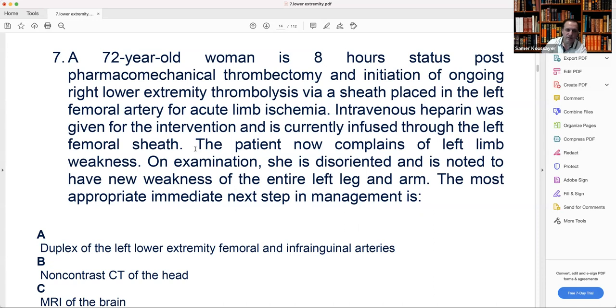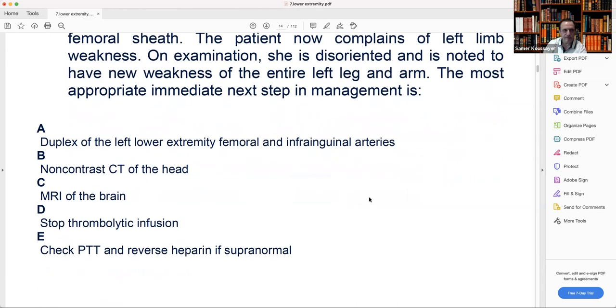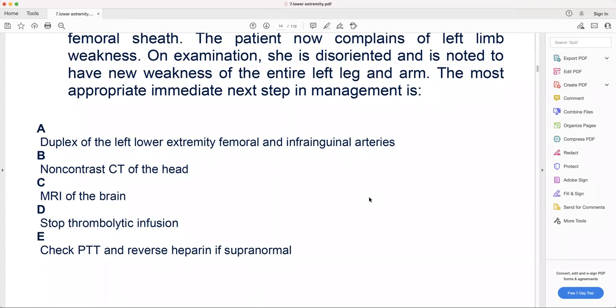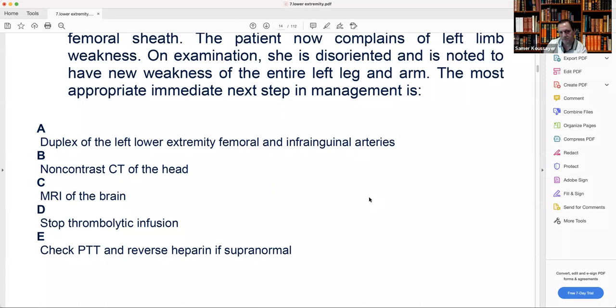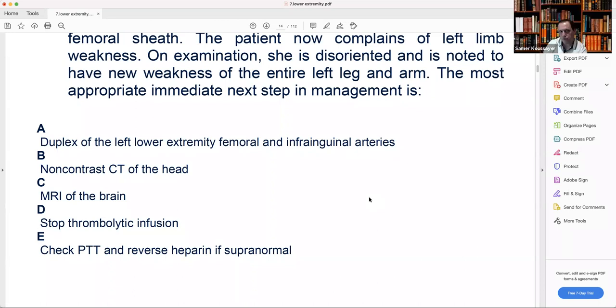The moment the nurse calls you, even in the middle of the night, before CT — if you have any doubt, don't worry about the leg, stop the thrombolysis. This is a life-threatening situation. Stop the thrombolysis first, then go for CT or whatever workup. If they ask what's the most diagnostic next step, I'd do CT brain. But the most immediate appropriate next step is to stop the thrombolysis.